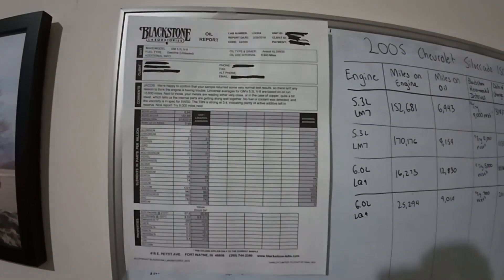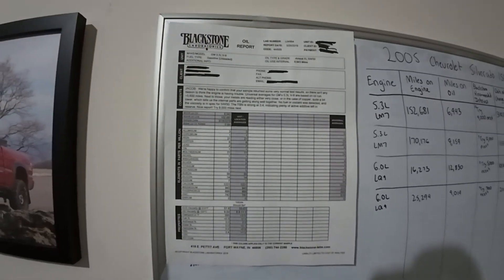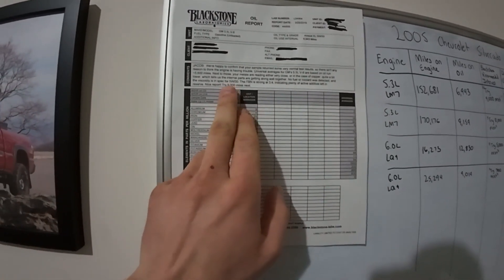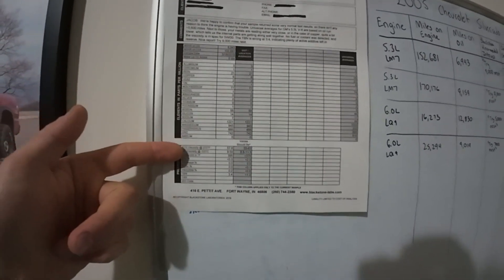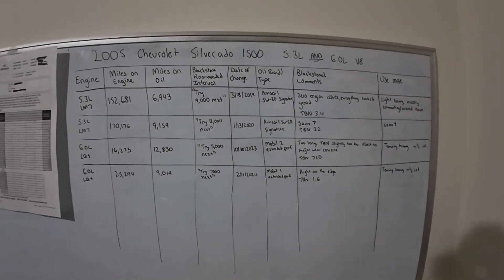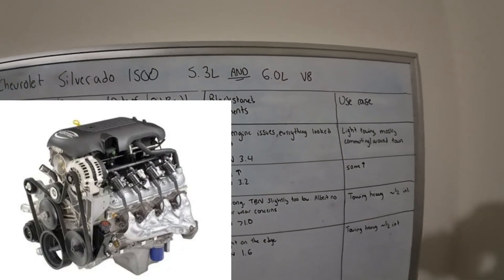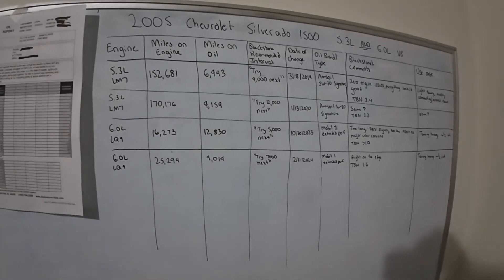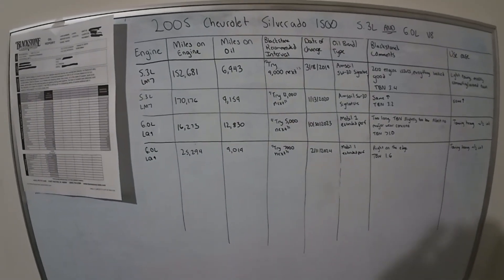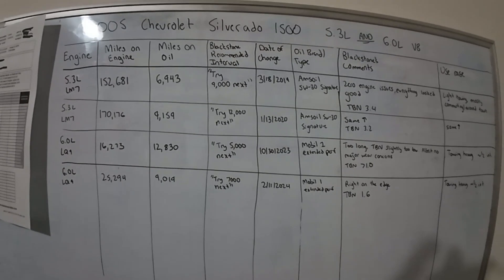Here's what the oil report looks like — you can find these online too. They give you vehicle information, mileage on the oil, dates, and a comments section that's super important because that's where they give you recommendations. I made a table to speed things up. The first oil sample I ever did was on the 5.3 Silverado at 152,000 miles — it was 64,930 miles on the oil — and Blackstone recommended trying 9,000 miles next, taken in 2019.